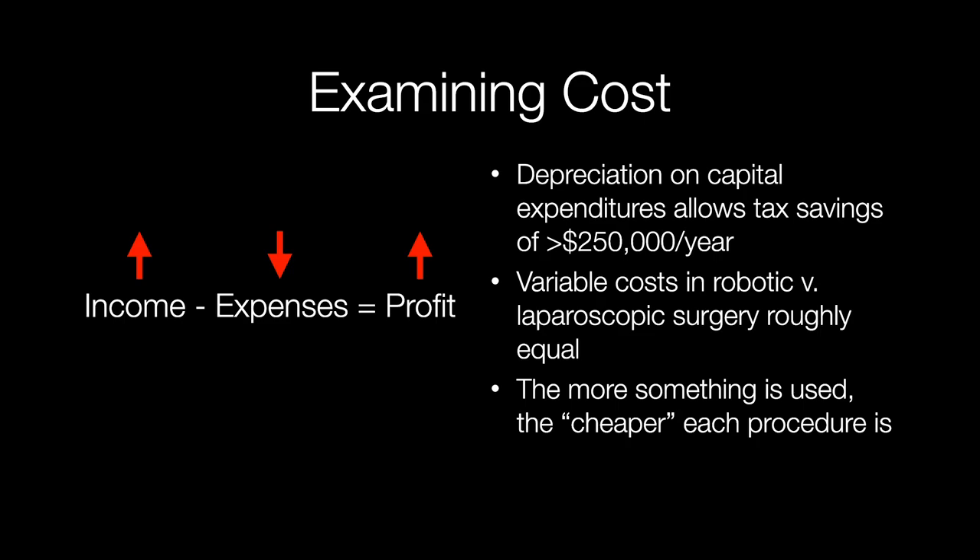There are variable costs in robotic surgery versus laparoscopic surgery, but when you actually look at this, they're actually quite similar — it depends on the procedure, but they don't differ tremendously between the two. And the reality is the more something is used, the cheaper each procedure becomes. Because you have a fixed cost, the more you use a fixed cost item, when you distribute the cost across more procedures, that single operation is going to cost less money because you're diluting the cost over many more cases.